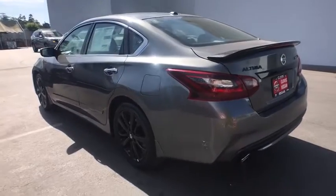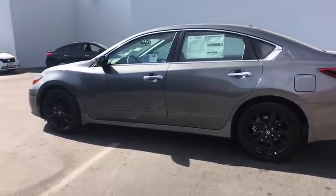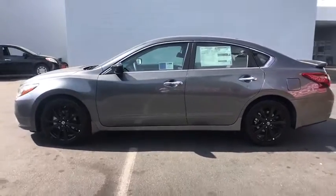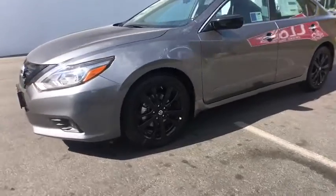Here are some of this vehicle's great options. Remote engine start, keyless entry, backup camera, navigation system, leather wrapped steering wheel, Bluetooth, driver lumbar, adjustable steering wheel, power steering.